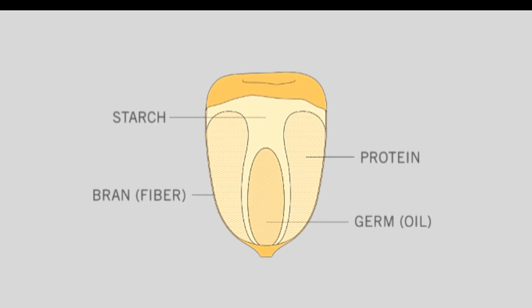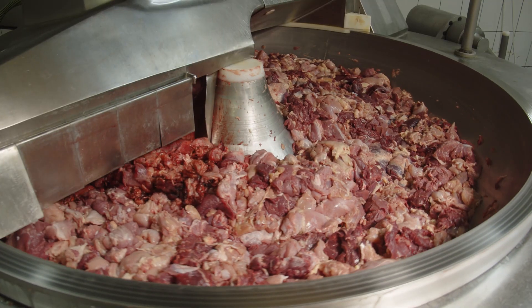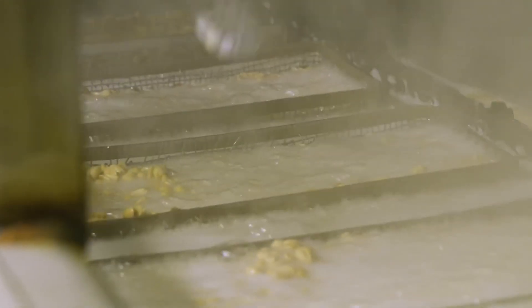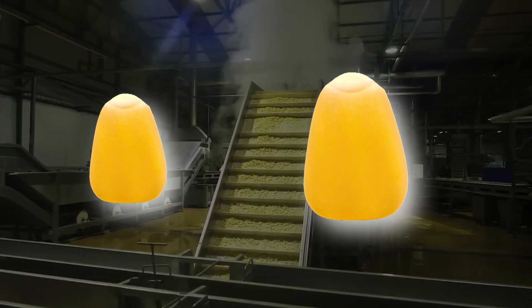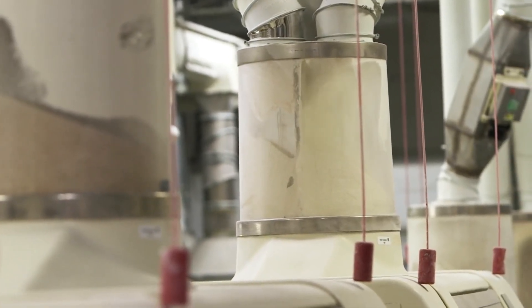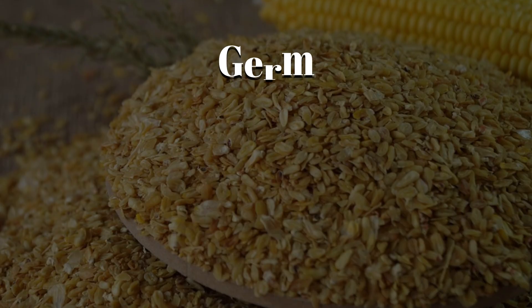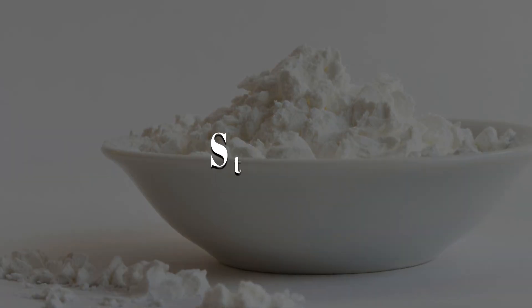Why soak so long? Because corn is stubborn. Without this extended bath, separating the valuable components would take way more energy and yield far less starch. It's like marinating meat — the longer it sits, the better the results. When steeping is done, the corn has tripled in size. The once hard kernel is now soft enough to be ground and separated step by step into its core ingredients: germ, fiber, protein called gluten, and of course, starch.